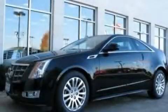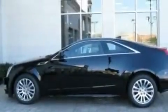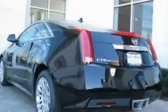This is a 2011 Cadillac CTS, a great fit and finish. It features a 3.6-liter, six-cylinder engine and an automatic transmission.